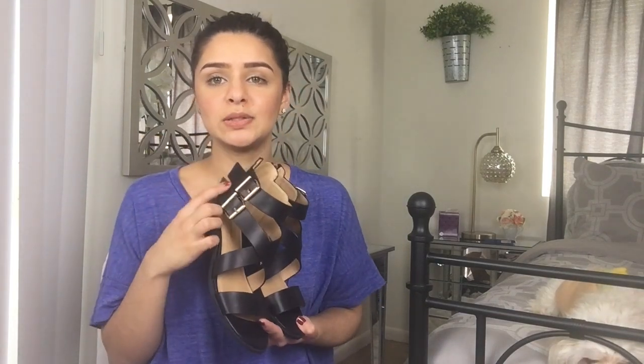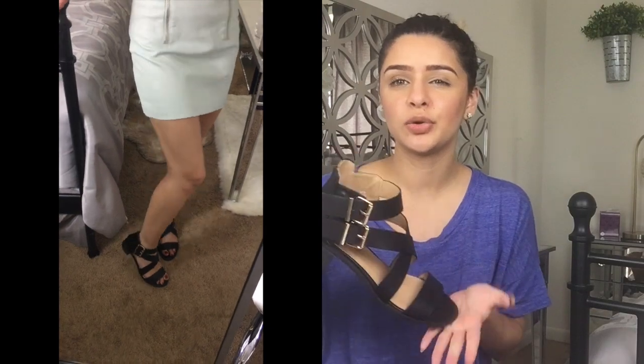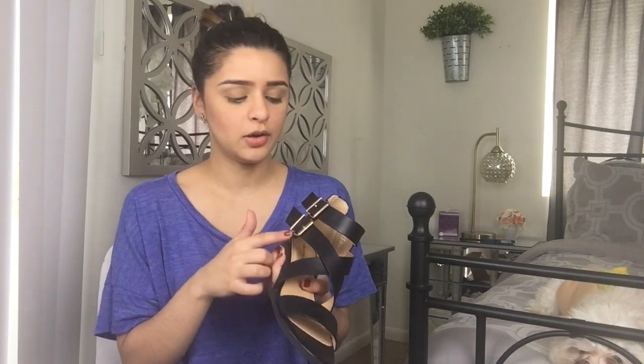I got four things from Payless. The first is these black sandals — I have a ton of black sandals, but I didn't have one with gold buckles, so I definitely wanted that gold accent. They have a little heel, which I don't usually go for, but when I tried them on they looked so cute. You tie them in the back, which I really like since you don't have to constantly take them on and off. They're flattering, they fit with everything, and they're black — so they were just perfect.